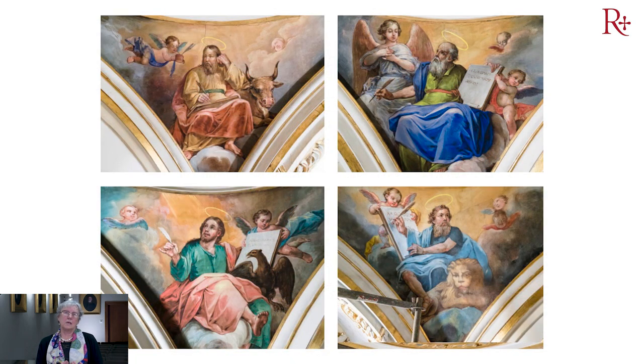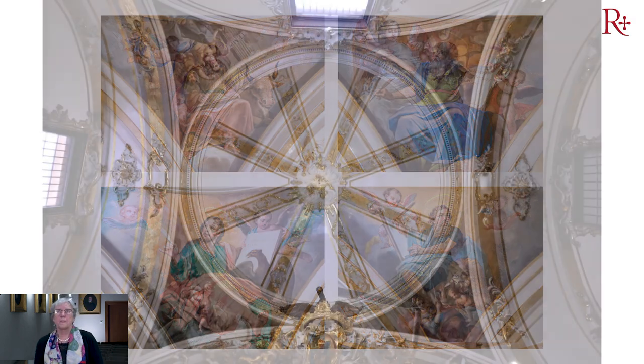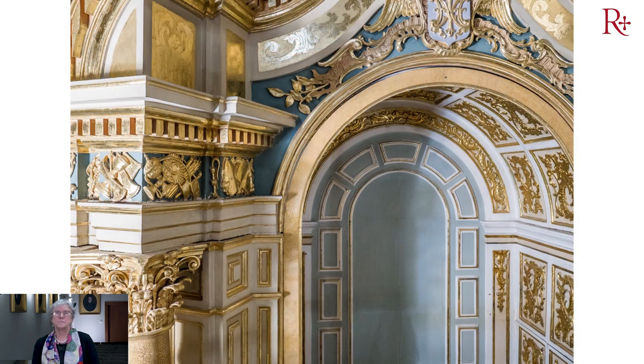En esta segunda fase, de 1850, el que pinta es José Gallel, que lo hace en 1863 y que representa a los cuatro apóstoles: San Mateo, San Marcos, San Lucas y San Juan. Esta es la imagen de esa cúpula pintada por José Gallel. Como ven, está llena de estucos, llena de ornamentación, con bol y pan de oro. En fin, una labor interesantísima en la que hemos disfrutado mucho.